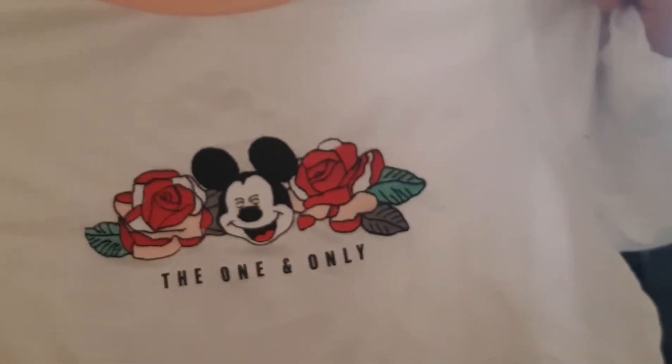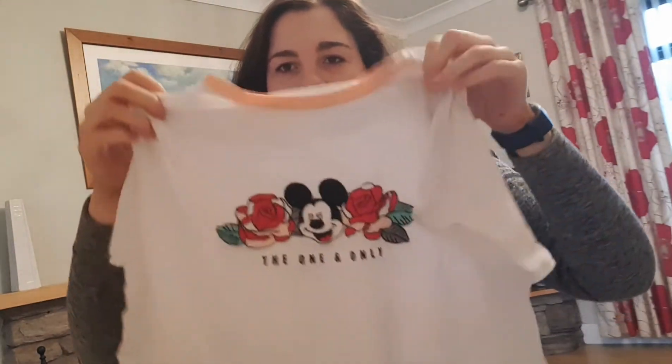Another thing from Primark was this t-shirt. I love Disney clothes but my anxiety makes me afraid to wear them out in case people think I'm too old or that it's childish. I'm trying my best to get over that fear. I thought this was a subtle Disney top — it just says 'the one and only' with a wee Mickey at the top and the rest is plain, so it's not too in your face. It's more discreet and I'm trying to do what I love and not worry about what people think.